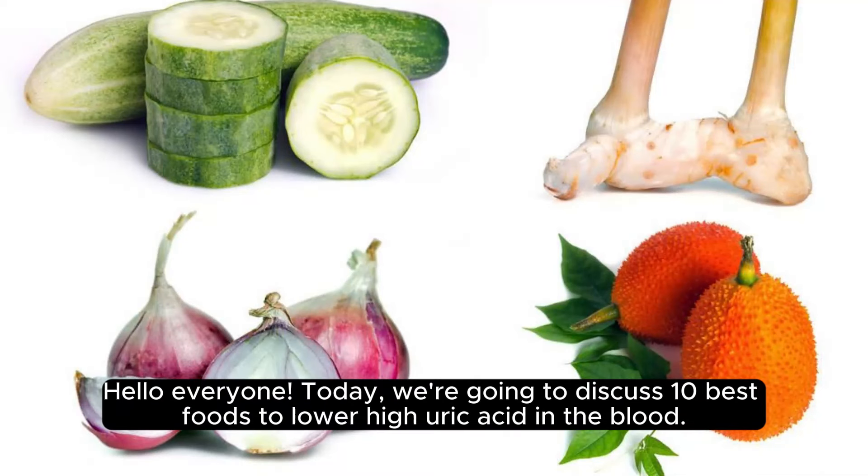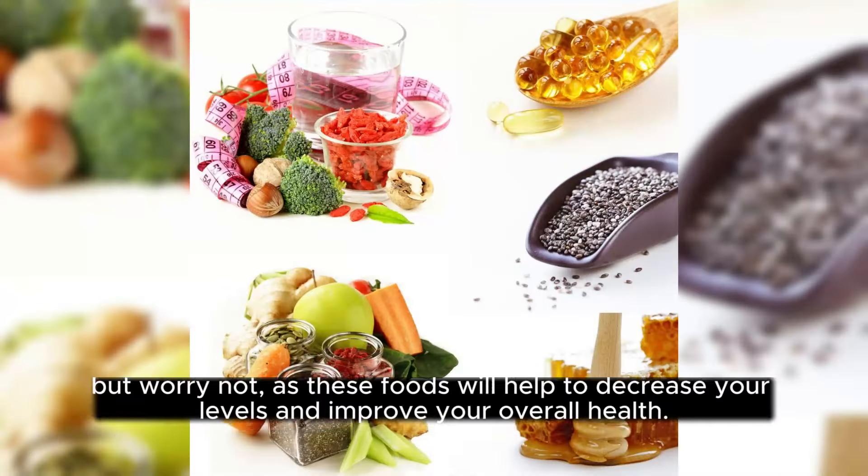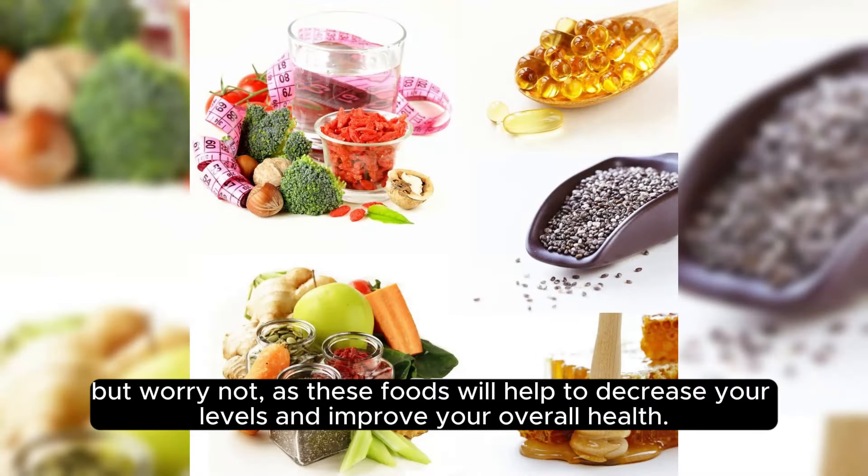Hello everyone, today we're going to discuss 10 best foods to lower high uric acid in the blood. High uric acid levels can be a limiting factor in your daily life. But worry not, as these foods will help to decrease your levels and improve your overall health.